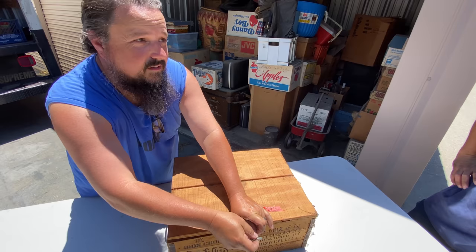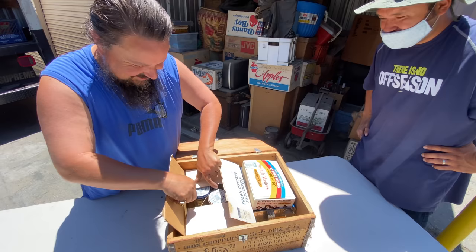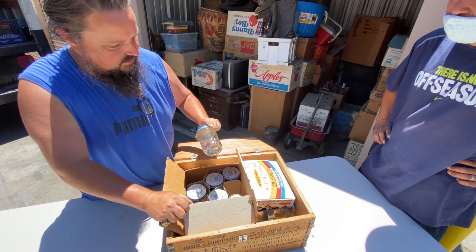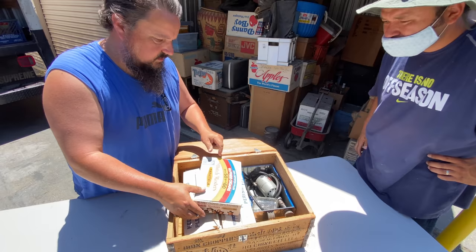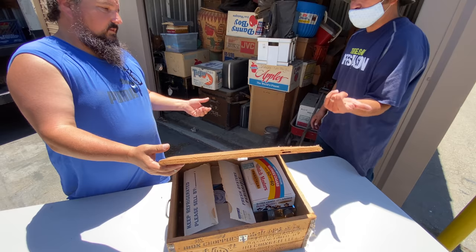Alright, one-two — viewers hate that. It says 'workbench' but who knows what it is. All the handles, little pulls — copper or something.